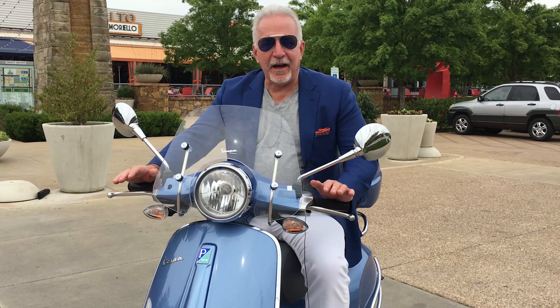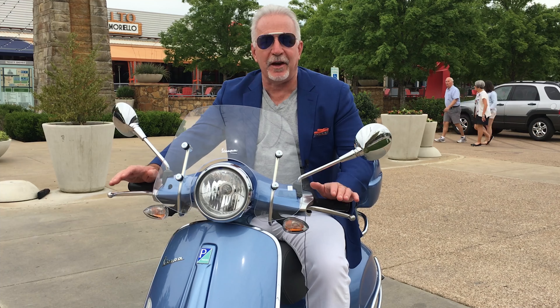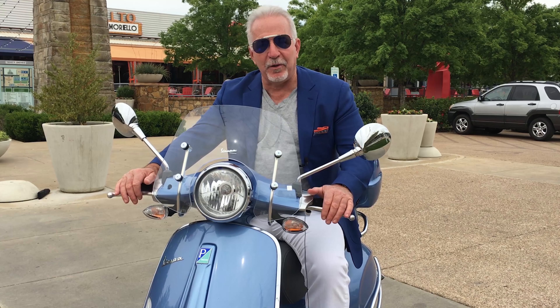Hey guys, I'm at Trinity Groves. I got on their app today and I was hungry for some sushi, and guess what? Sushi by Yashi is having an unbelievable special — a full boat of sushi and a bottle of rosé wine for $100. I'm going to go check it out. Why don't you come with me?